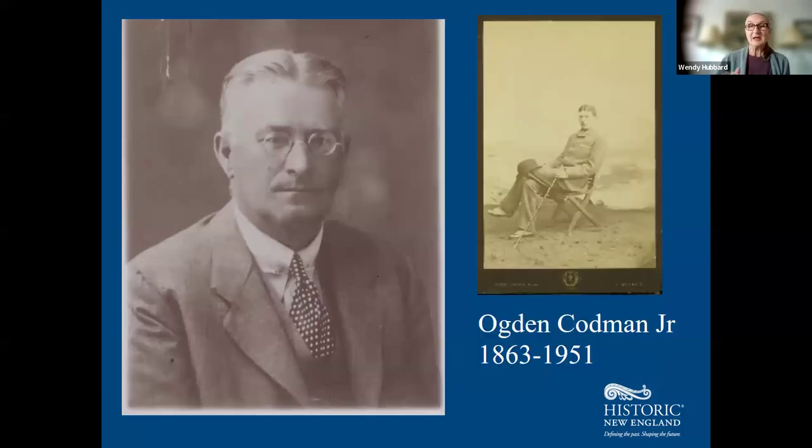Here is Ogden Codman Jr. as a young man with his carte de visite produced in Dinard, France, where the family lived for a time, and as an older gentleman — he lived out his life primarily in the south of France. He was a gay man, and the only one of his five siblings to actually marry. He married a lovely woman named Lila Griswold Webb, a wealthy widow. They had a lovely marriage and were compatible in taste and personality, but he was also attracted to men and would probably consider himself queer in today's language.